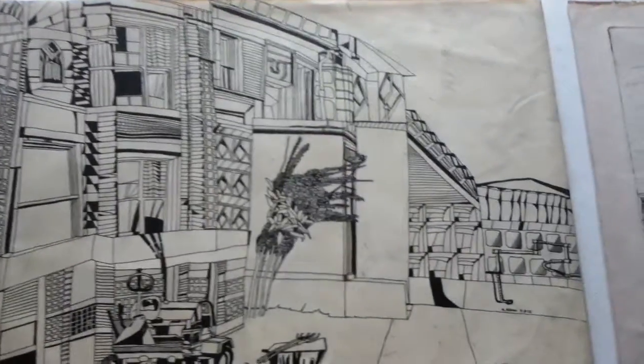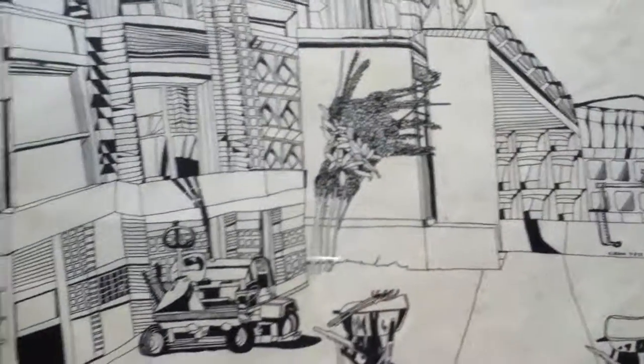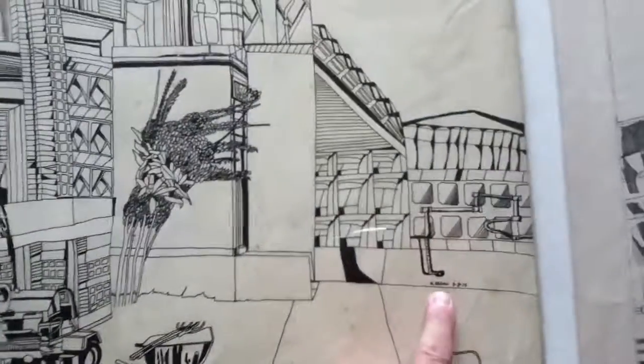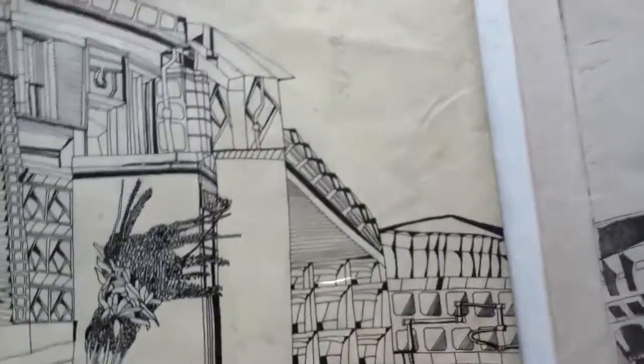Greetings. October 24, 2014. This is a rapidograph technical pen ink drawing I did of the Allen Building, which is the art building at Southern Illinois University at Carbondale. The drawing is dated September 3, 1975.